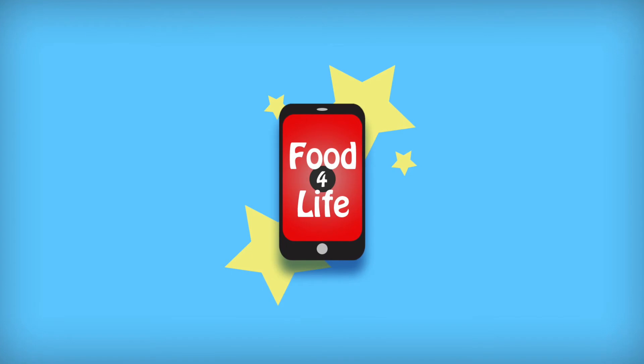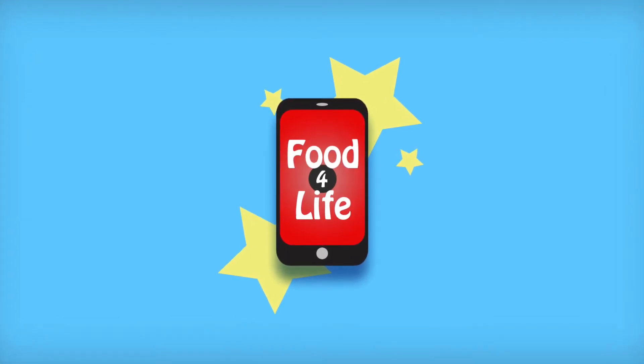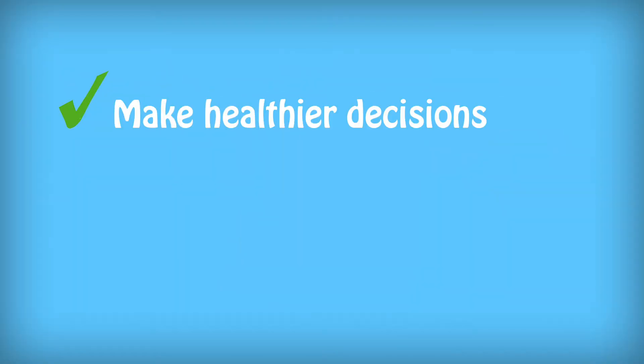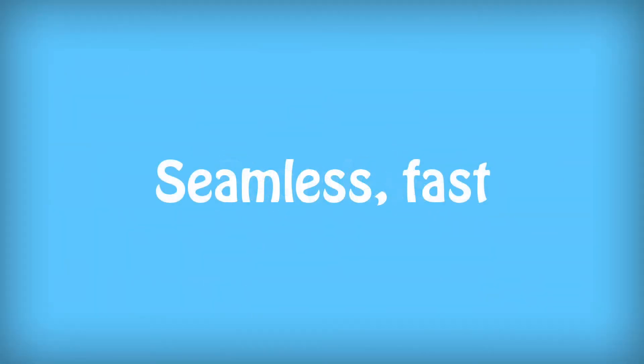she hasn't heard about Food for Life. Food for Life converts your weekly grocery trip into a wellness experience. It assists you in making healthier decisions. It can save you money while promoting healthier foods. It collects nutritional information while you shop. Lastly, it's seamless, fast, and easy.